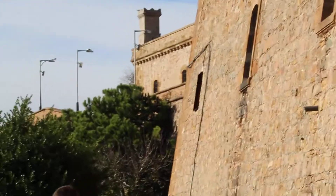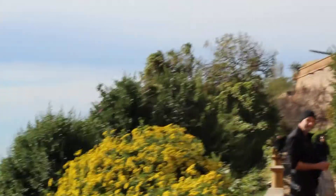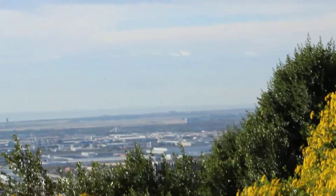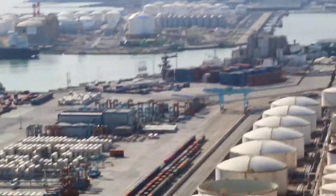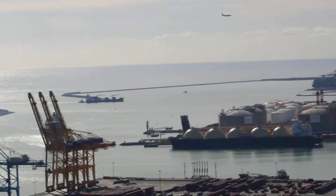Here we are on top of Mount Juïc in Barcelona, Spain. This is Mount Juïc Castle — the corner of it — and way off to the south is part of the port of Barcelona. There's a huge expanse of the port all the way down below us. You can see an airplane landing at Barcelona Airport off in the distance.